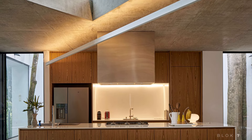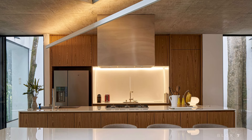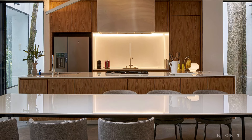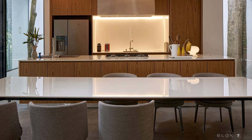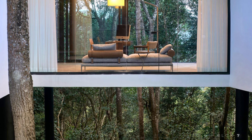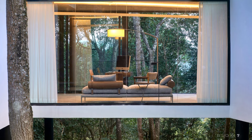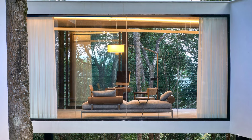One of the home's most remarkable design elements is the series of skylights that punctuate the structure. These skylights are designed to let in natural light while offering residents a direct view of the treetops outside. Not only do they provide ample daylight, but they also add an intriguing aesthetic dimension to the home's interior.